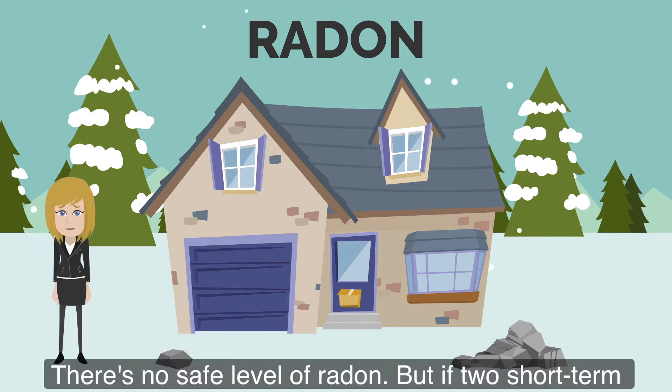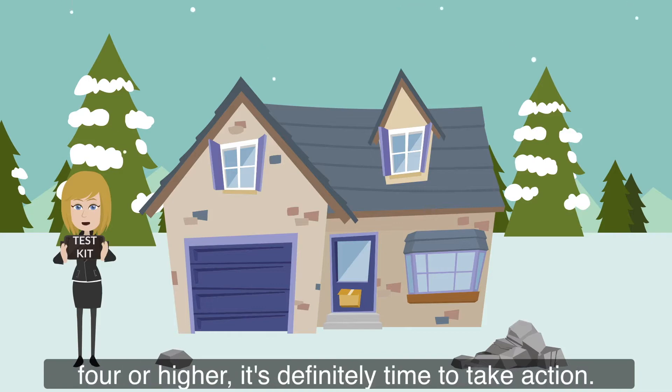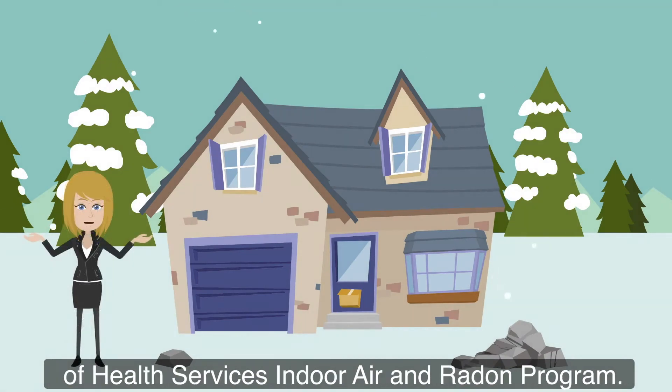There's no safe level of radon, but if two short-term test kits show your home has a radon level of four or higher, it's definitely time to take action. I'm Jessica Maloney with the Wisconsin Department of Health Services' Indoor Air and Radon Program.